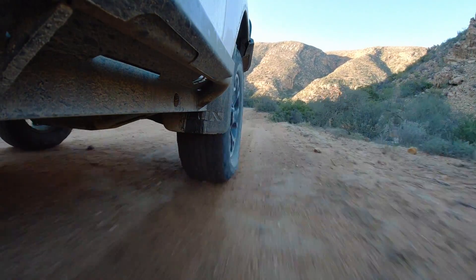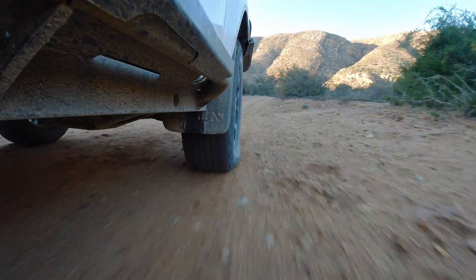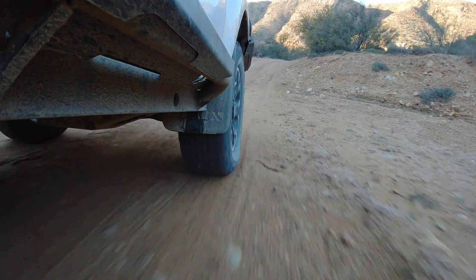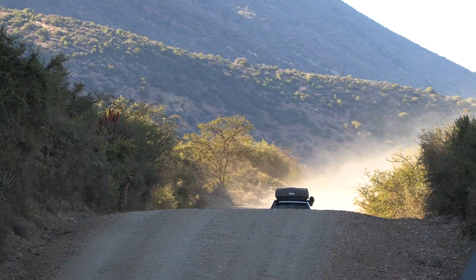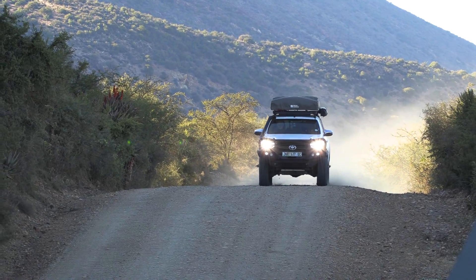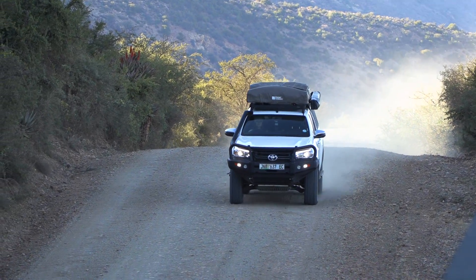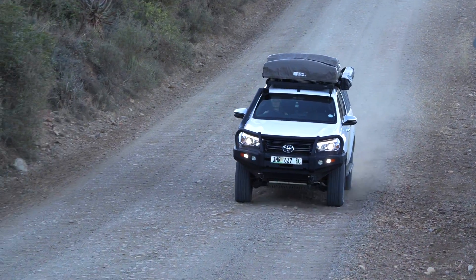The road on the western side of the Bavianskloof is in much better condition than the eastern side. When it's dry like this, you could probably get away with driving a high-clearance 4x2, but as you'll see later on, the road gets significantly worse further east. There are a lot of corrugations on these roads, but with good suspension and tyres deflated, we hardly even feel them.